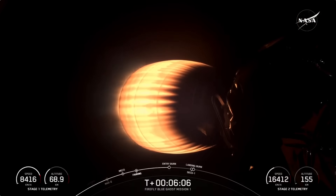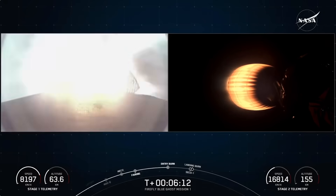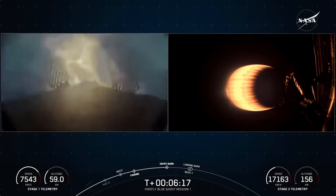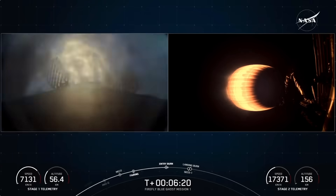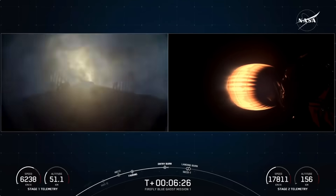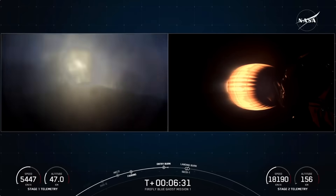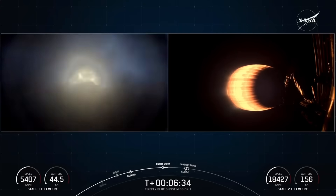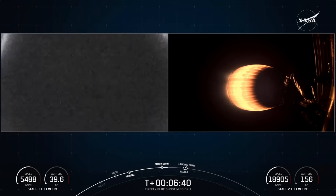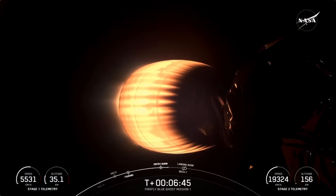Stage 1 entry burn startup. Stage 1 FTS is safe. And on your left-hand screen you can see that those engines have ignited, helping to slow down the Falcon 9 booster as it makes its way back down to Earth. Stage 1 entry burn shutdown. That concludes the entry burn for the Falcon booster.